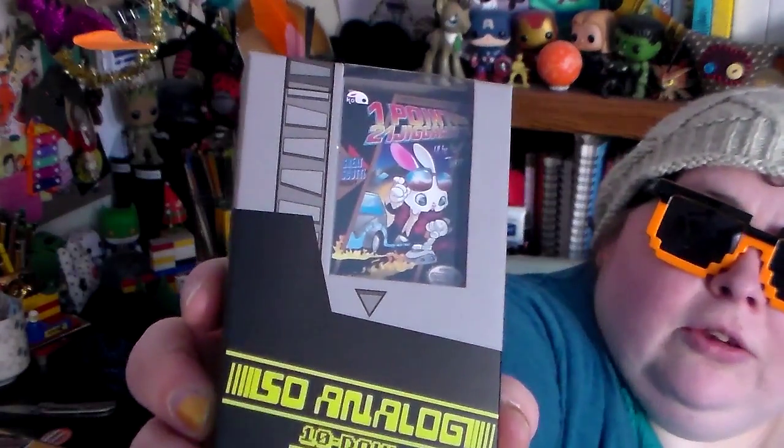It looks like an old NES or Game Boy cartridge — more NES than Game Boy — but it's supposed to be a little figure according to the loot crate description. This one is kind of Back to the Future inspired, but with a bunny.